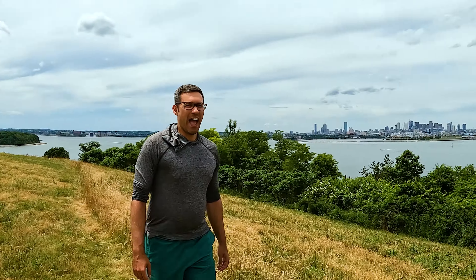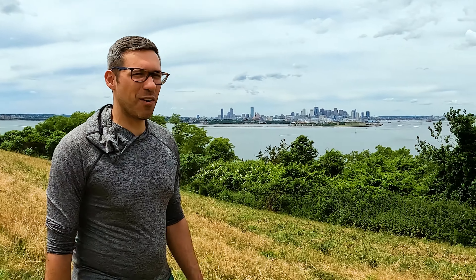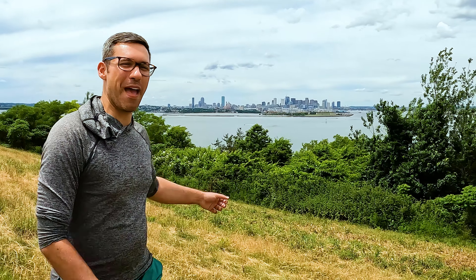Hey there hikers, Adam here, and these are the 10 best scenic walking trails in Boston, Massachusetts.